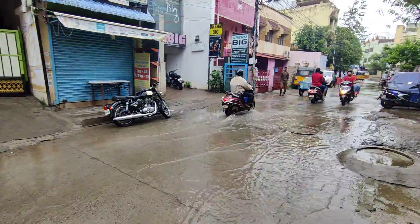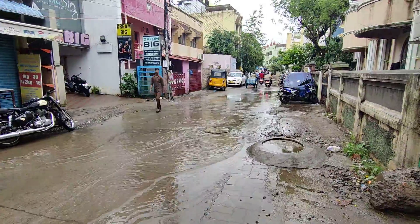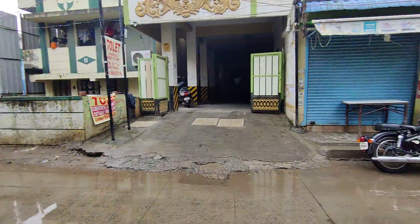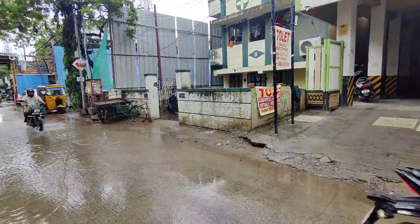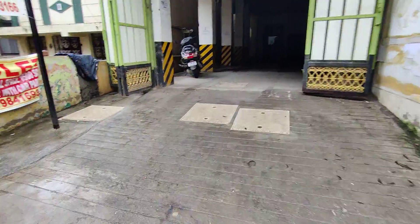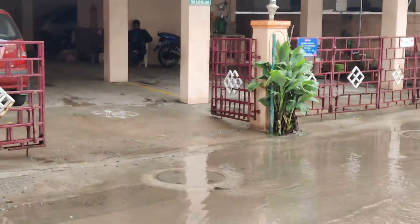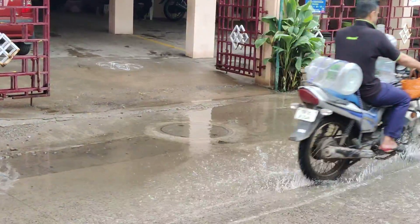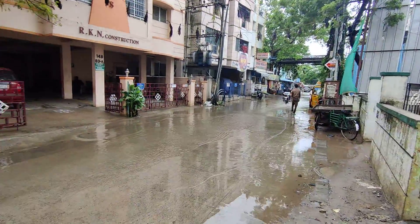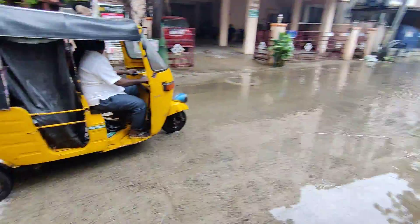We have an underground drainage system here. We also have a stormwater line. We can see we are currently in heavy rains, and there is some water, but it is going into the stormwater line. So we don't have any issues with water stagnation here. This is the exact scenario during heavy rains.